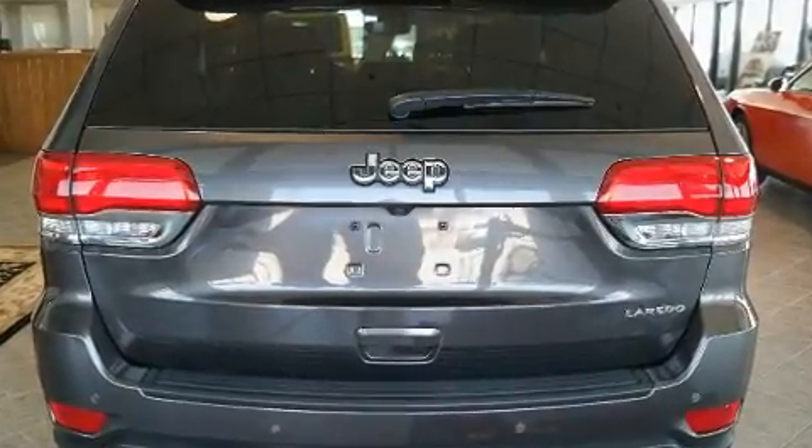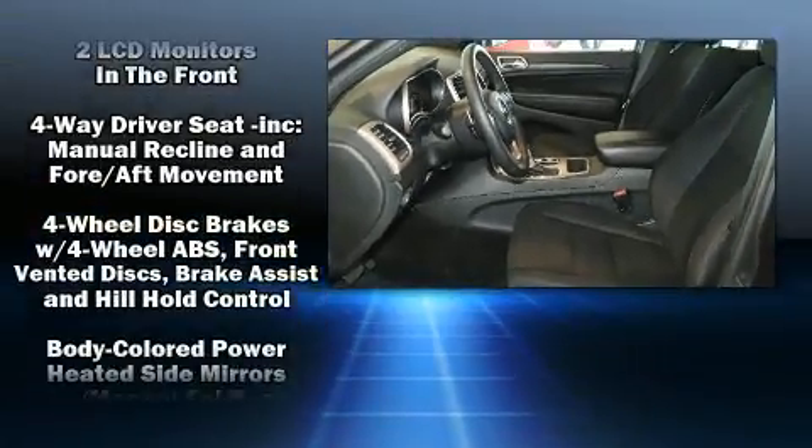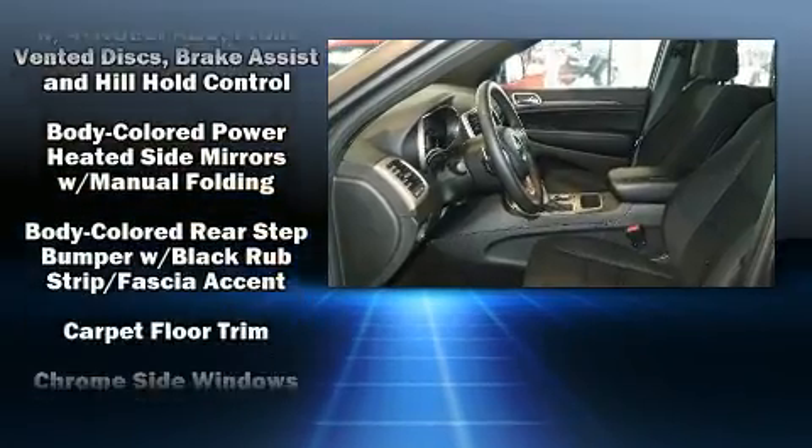Jeep prioritized fit and finish, as evidenced by delay-off headlights, front and rear reading lights, a tachometer, a roof rack, rear wipers, and power windows.